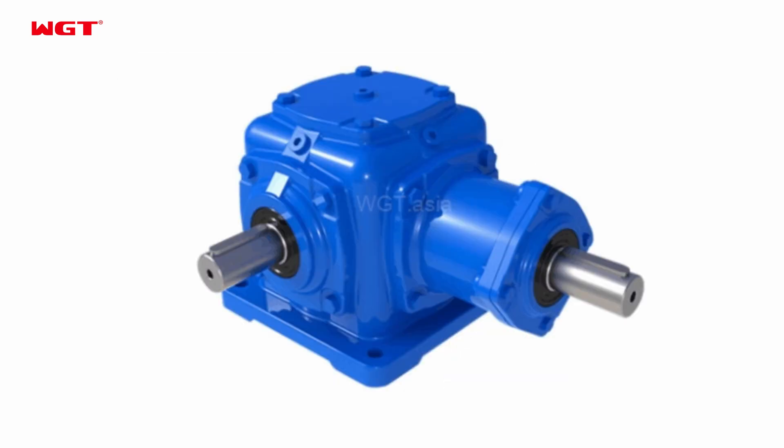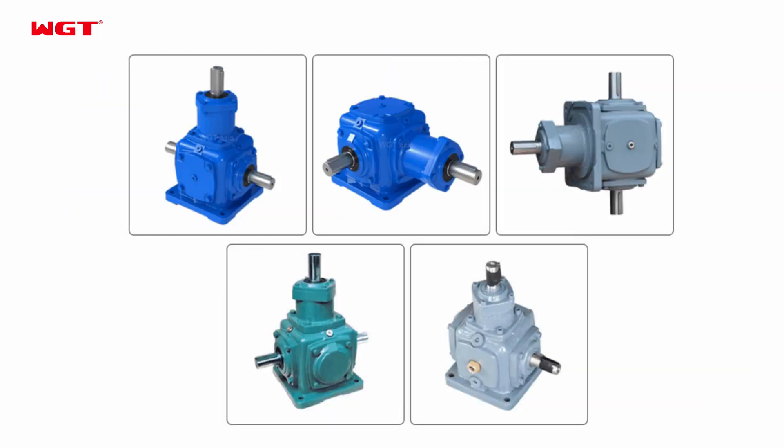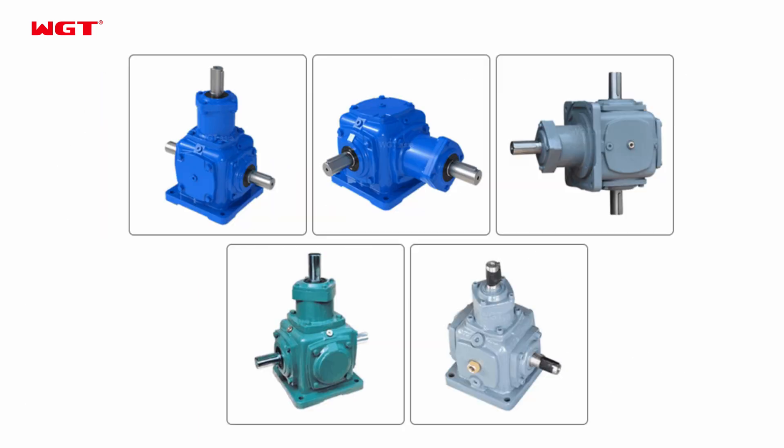Model T2 to T25, ratio 1.5, input power 0.12 to 300 kW, output torque 7 to 155,713 N.M.